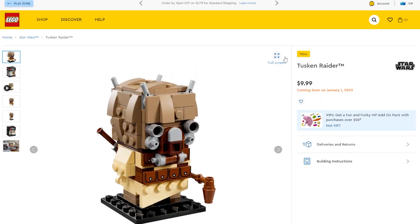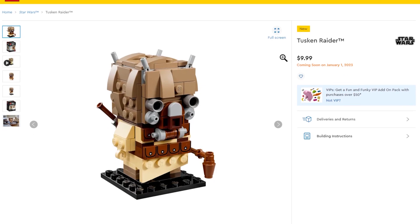There's one more BrickHeadz in the Star Wars lineup that I need to get for sure — it's the Tuscan Raider. I've actually been saying they should create a Tuscan Raider BrickHeadz for quite some time.